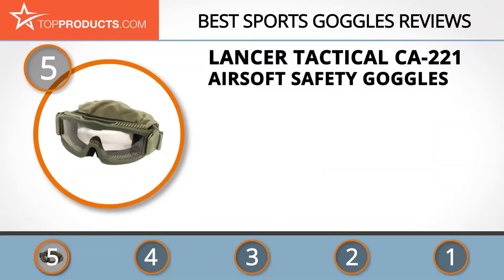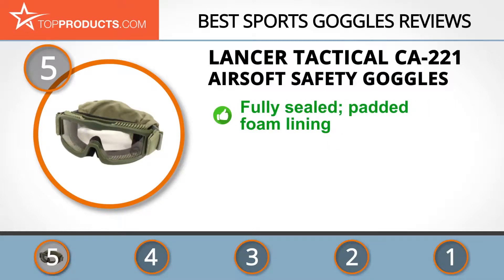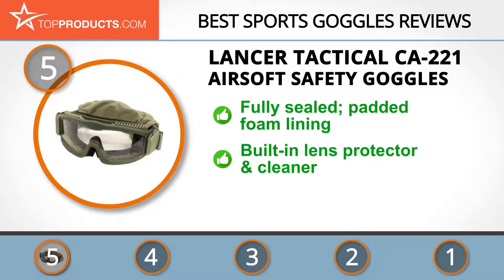At the number 5 spot is the Lancer Tactical CA221 Airsoft Safety Goggles, chosen not only for its features but also because of its budget-friendly price tag. Lancer Tactical is a marketer and manufacturer of airsoft gear with a wide range of products for consumers to choose from.